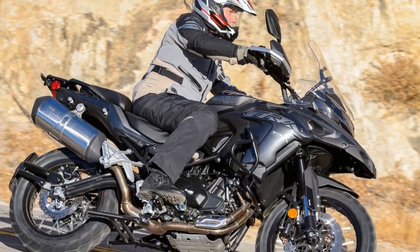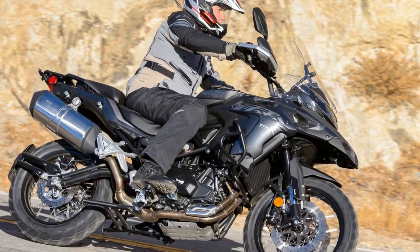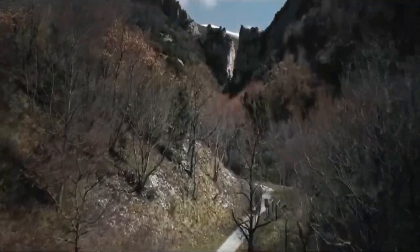5. Resale value — due to the lower brand recognition, the resale value of Benelli motorcycles may not be as strong as some of its competitors.